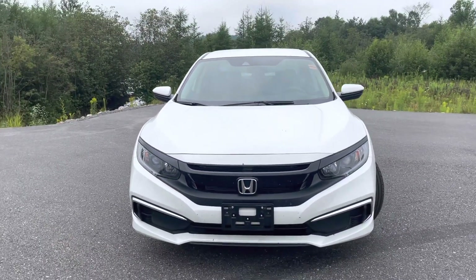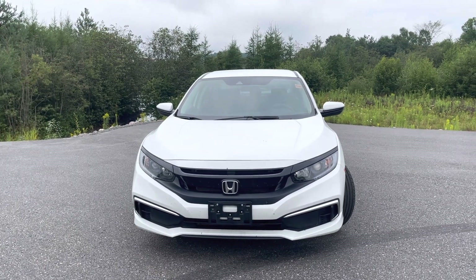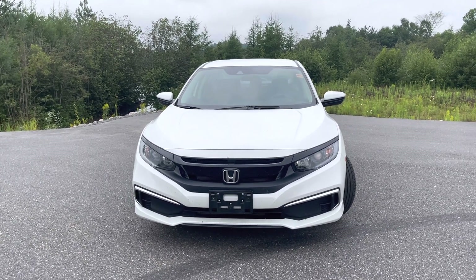So there you have it, Richard. That was a look at the 2020 Honda Civic LX. It's Jamari from Huntsville Honda. I hope to hear from you soon. Bye-bye.